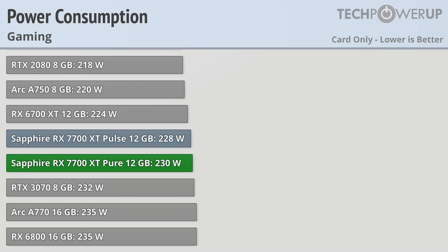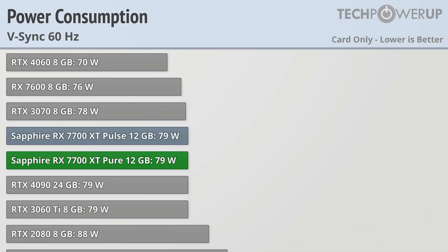Power consumption while gaming is unsurprisingly the same as well, with only 2 watts between the two cards. Enabling V-Sync brings both these cards into a dead heat at 79 watts.